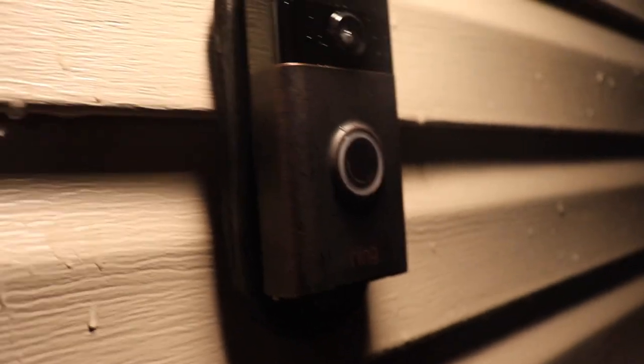We also have a Ring doorbell — sorry it's raining out here — but we have a Ring doorbell that also assures us of security.